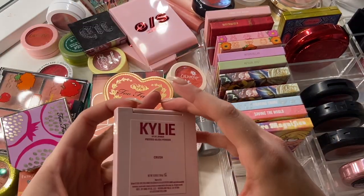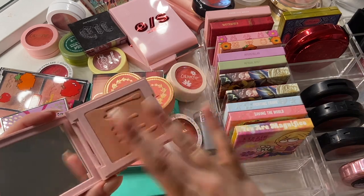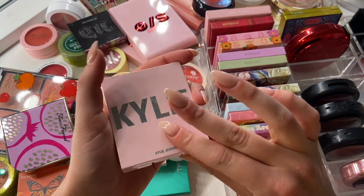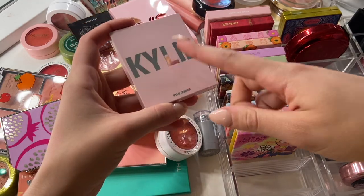I have this one from Kylie Cosmetics in the shade Crush — a really pretty nude blush. This came out in her Valentine's Day collection a couple years back. I'm going to pass this one along. It's not bad, I love the color, it's very pretty, but I feel like there are nude blushes I prefer to this one.